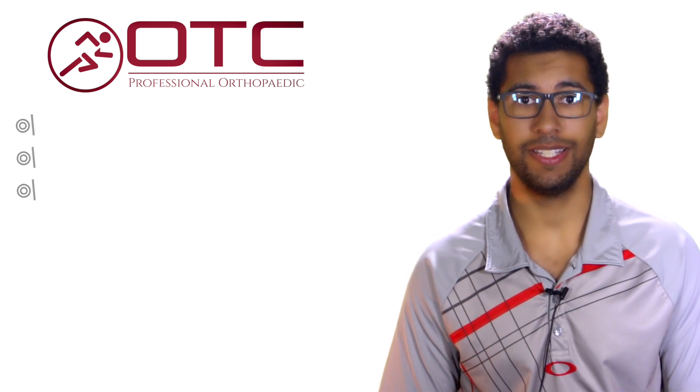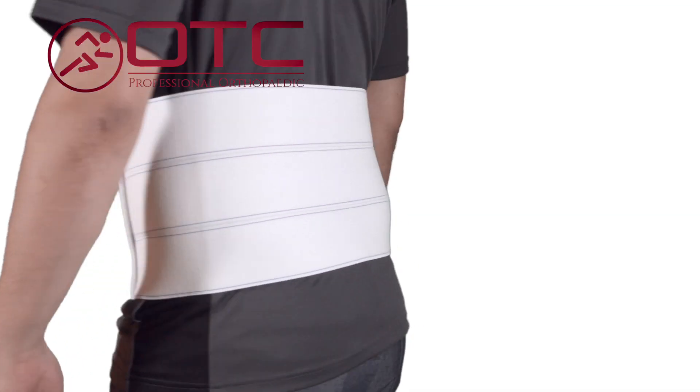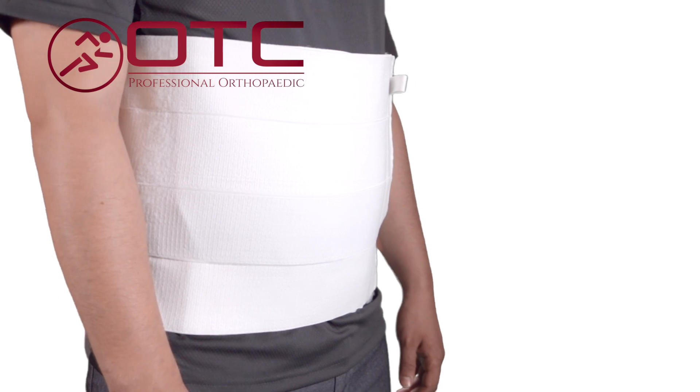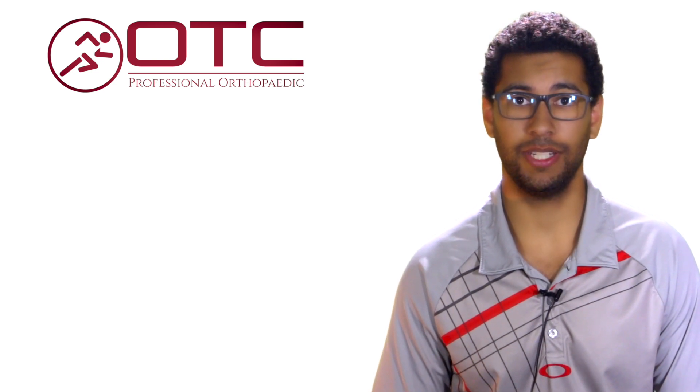The binders are easy to wear and inconspicuous under a variety of clothing, fitting both men and women. The 3-panel 9-inch high design is best suited for the petite to average female figure, while the 4-panel 12-inch high design is better suited for the male figure. It helps with recovery from abdominal muscle strain and enhances compliance from open abdominal surgical procedures.